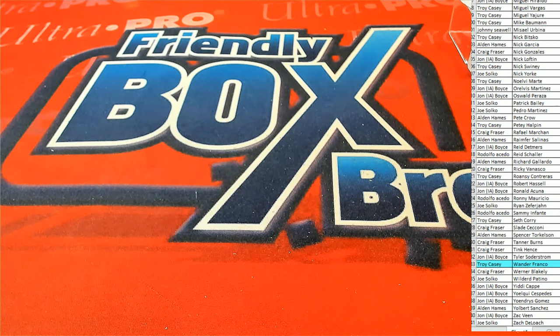Let's do it again, guys. That is Trendy Baseball number 167. Thanks, everybody, for joining us tonight.